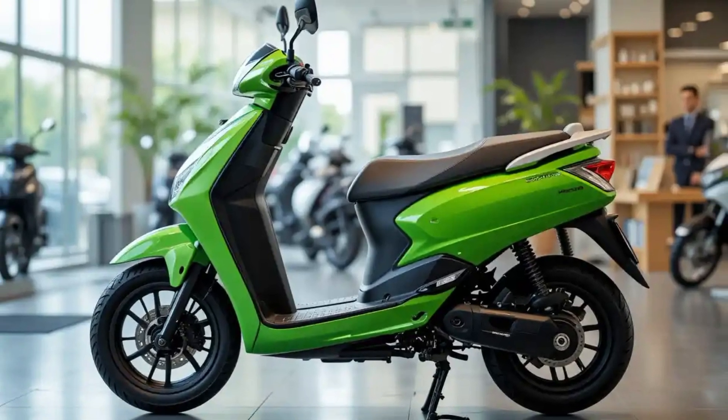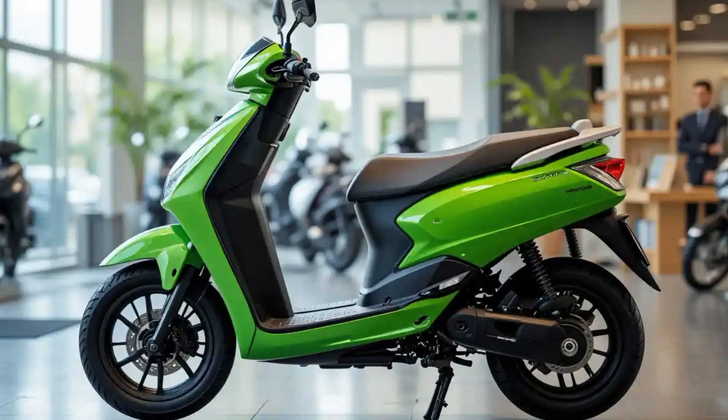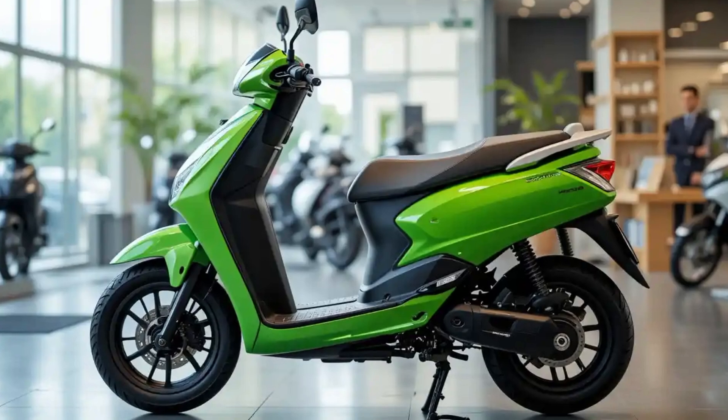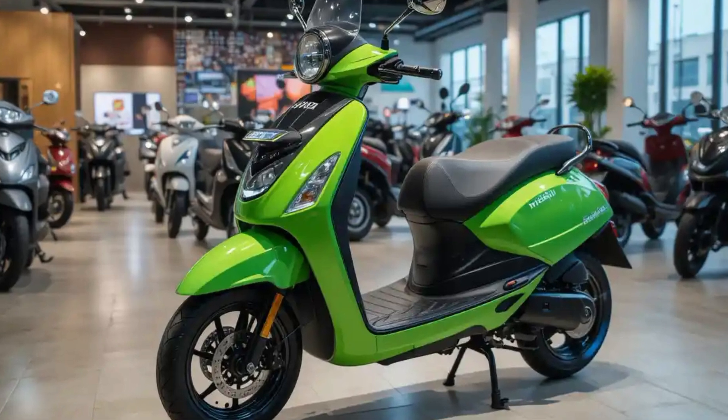This is the future of urban commuting — the 2025 Tartu Electric Scooter 500. Tartu has finally stepped into the electric two-wheeler game, and they've done it with a bang. Smart, efficient, and built for the modern rider, this scooter is everything you could ask for in an electric ride.